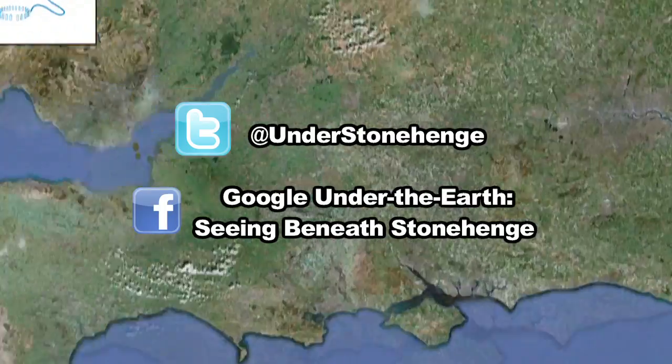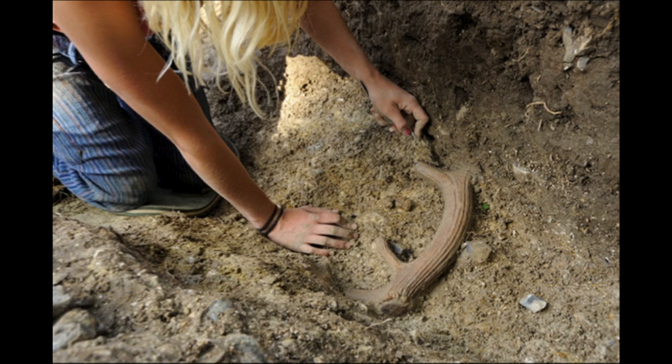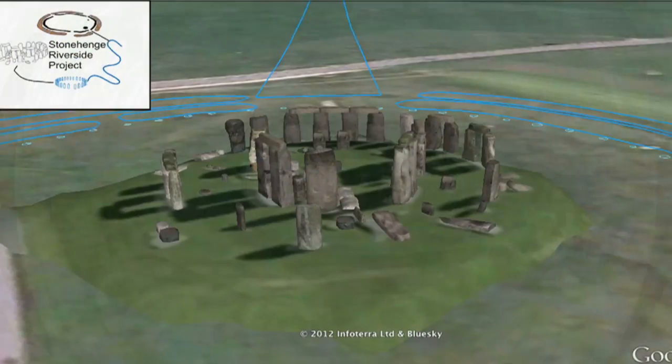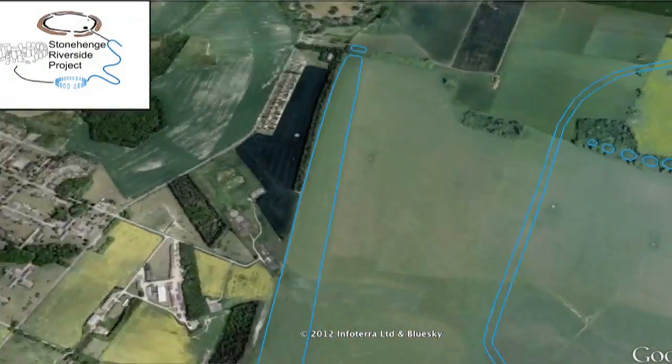Stonehenge and the surrounding area is one of the most intriguing archaeological sites in the world. New discoveries are being unearthed all the time, and perhaps one day you'll be involved in the next major discovery. Thanks for joining us on our tour — we hope you found it interesting and will follow the project through our social media sites.